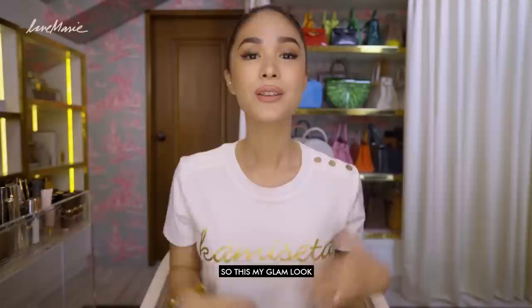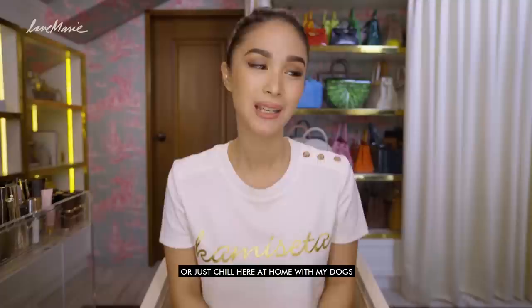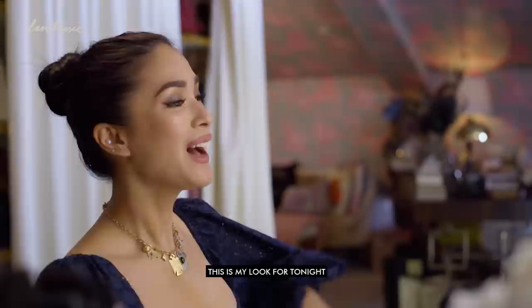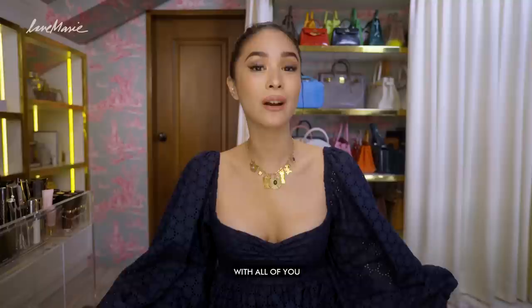So this is my glam look. I hope you guys enjoyed that — I am ready now to go to the grocery, to the red carpet, or just chill at home with my dogs. So this is my look for tonight. I truly enjoyed doing these sit-down makeup tutorial videos with all of you. If you want to find out the products I used for this episode, you can click the description box down below. If you have a look or anything else you want to suggest, comment down below. Don't forget to like and subscribe. This has been LoveMarie — see you next time.